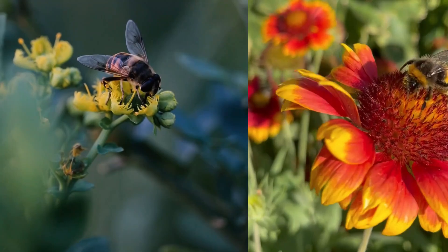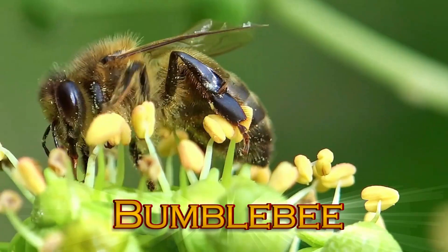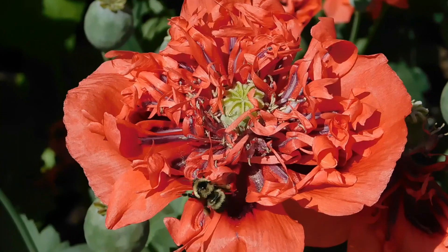Bumblebee. These fuzzy black and yellow bees are strong flyers, and love to collect pollen from flowers. They make a buzzing sound when they fly, and are essential for helping gardens grow.